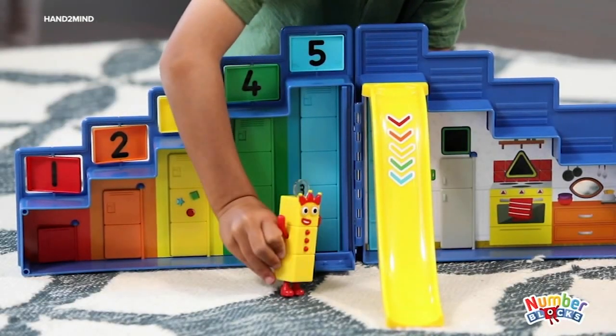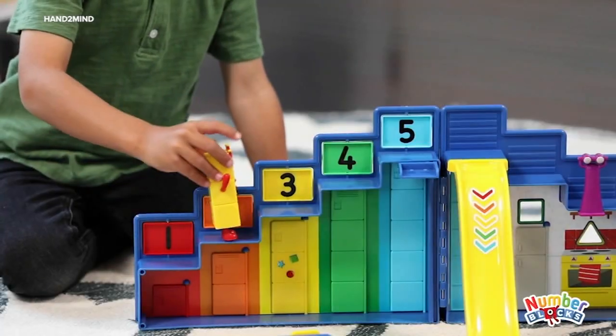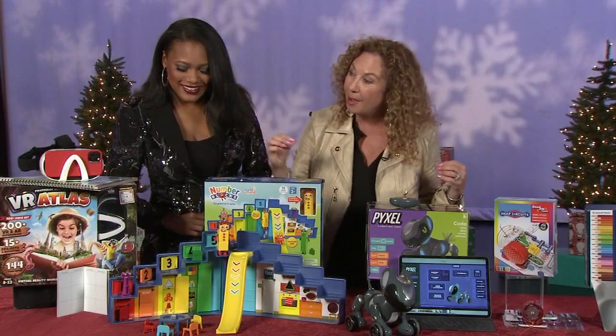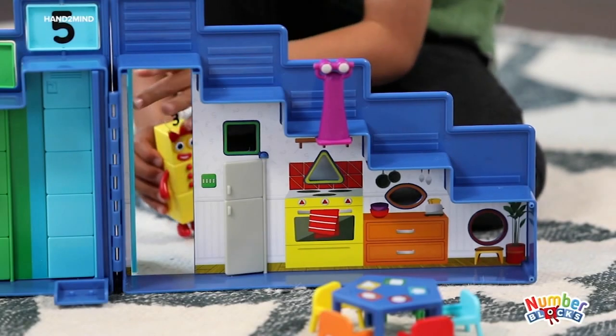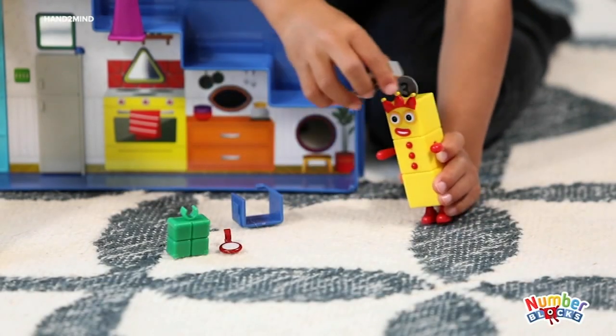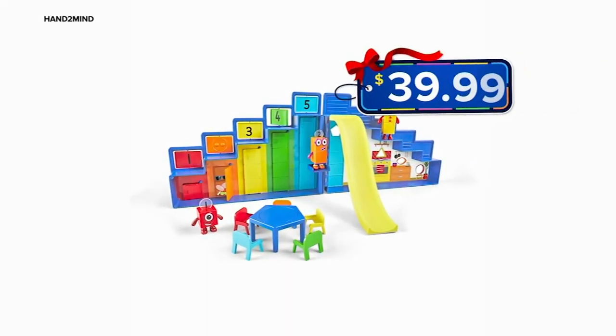Next up, the Number Blocks Step Squad Mission Headquarters from the hit TV show Number Blocks. It's a great way for kids to really start learning about numbers and the differences in them. It includes a detachable slide, 11 accessories, and the whole thing folds up with everything fitting nicely inside. Awesome for kids 3 and up for $39.99.